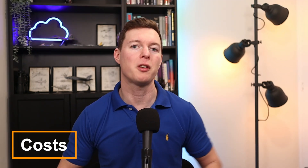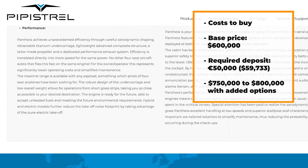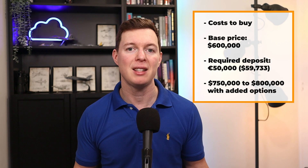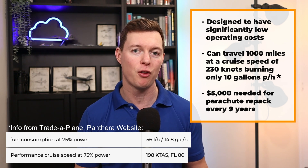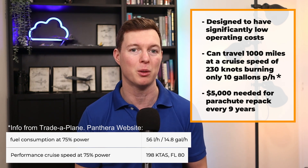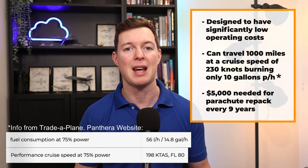Let's take a look at costs. The base price is $600,000. You can put a deposit down with Pipistrel — you'll need €50,000 to do that, as they are a European company, and that will give you a delivery slot. There are options to be added, and on the used aircraft market, Pipistrel Pantheras are going for around $750,000 to $800,000, which gives an idea of the cost after optional extras. The Panthera is designed to have significantly lower operating costs than other four-seater aircraft, carrying four people over 1,000 miles at a cruise speed of 230 knots, burning only 10 gallons per hour of MoGas fuel. The parachute repack is expected to cost around $5,000, needed every nine years.